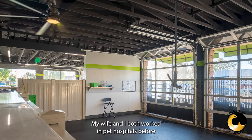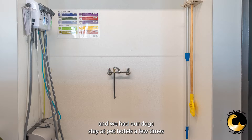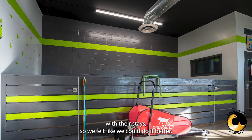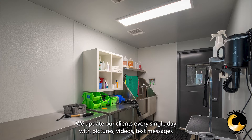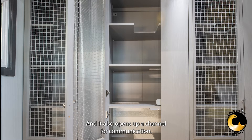My wife and I both worked in pet hospitals before, and we had had our dogs stay in pet hotels a few times and had not so great results with their stays, so we felt like we could do it better. We update our clients every single day with pictures, videos, and text messages just to let them know how their pet's doing, and it also opens up a channel for communication.